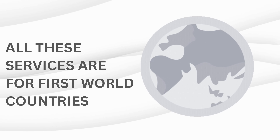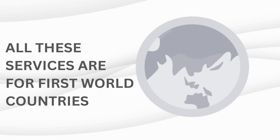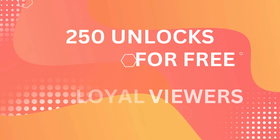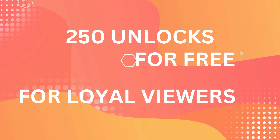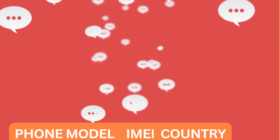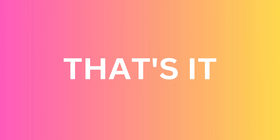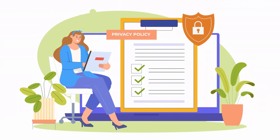Remember, our unlock services primarily operate in first-world countries. We've got your back if you need access to our services or prefer not to use them. We offer a brilliant opportunity — a chance to win one of the 250 unlocks we give away every week. Participating is as easy as a walk in the park. All you have to do is like this tutorial video, subscribe to our channel, stay updated with all our cool stuff, and comment on this video with these details: your phone model (like iPhone 11), your IMEI number, and your country. You're automatically entered into the draw once these steps are completed. Good luck.